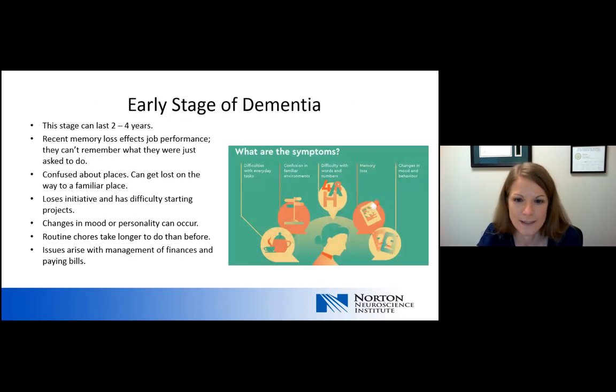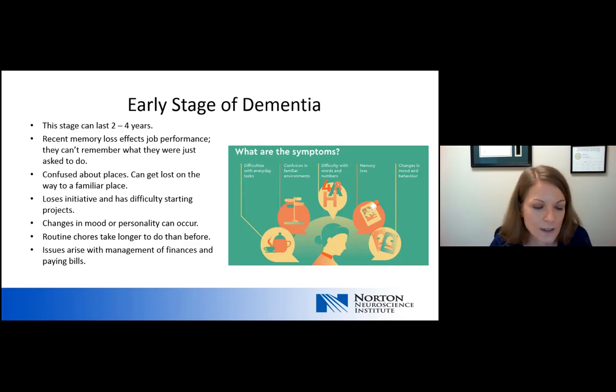The next stage is what we term the early stage of dementia. Mild cognitive impairment is often a pre-dementia condition that leads into further stages, but it's much more common for patients to be diagnosed at the early stage. Early stage can last two to four years. Typical symptoms include recent memory loss that can affect job performance, confusion about places, and getting lost easily in familiar places like driving to the barber shop or grocery store. There's often loss of initiative, difficulty starting new projects, mood or personality changes, routine chores taking longer, and issues with managing finances and paying bills on time.